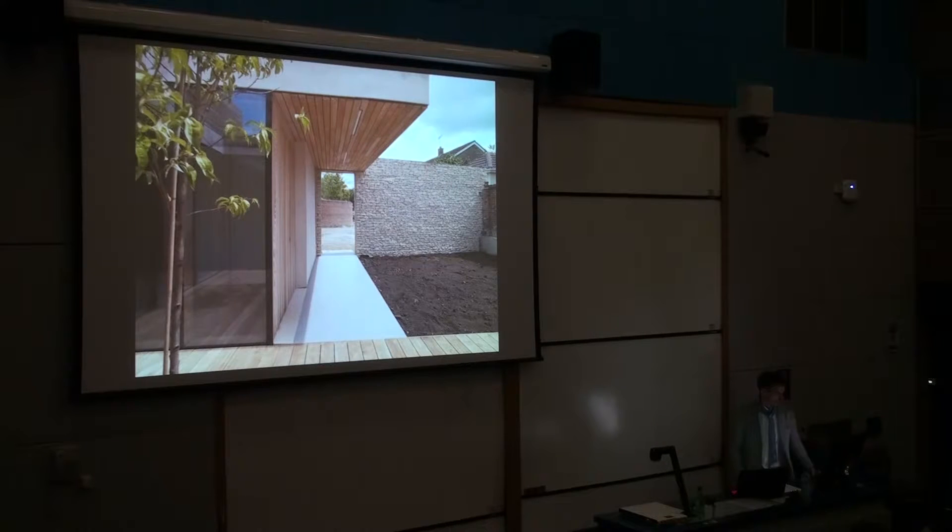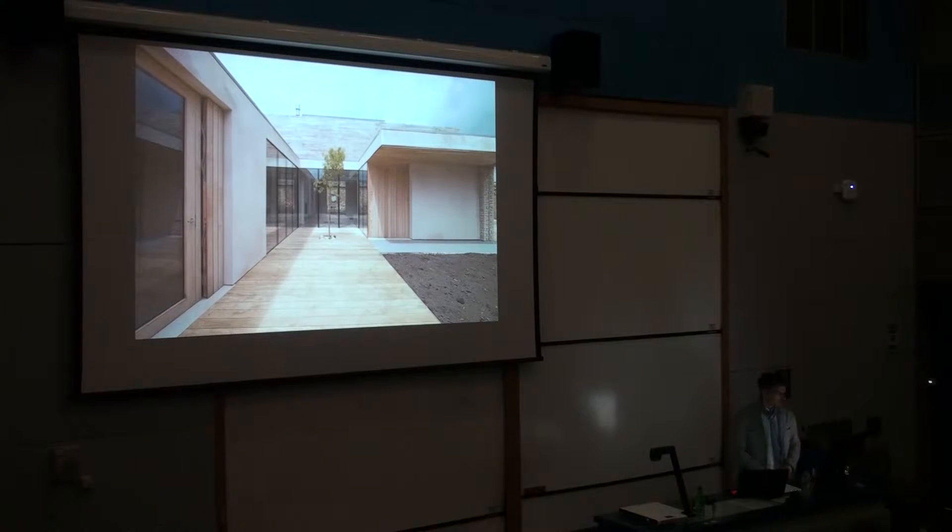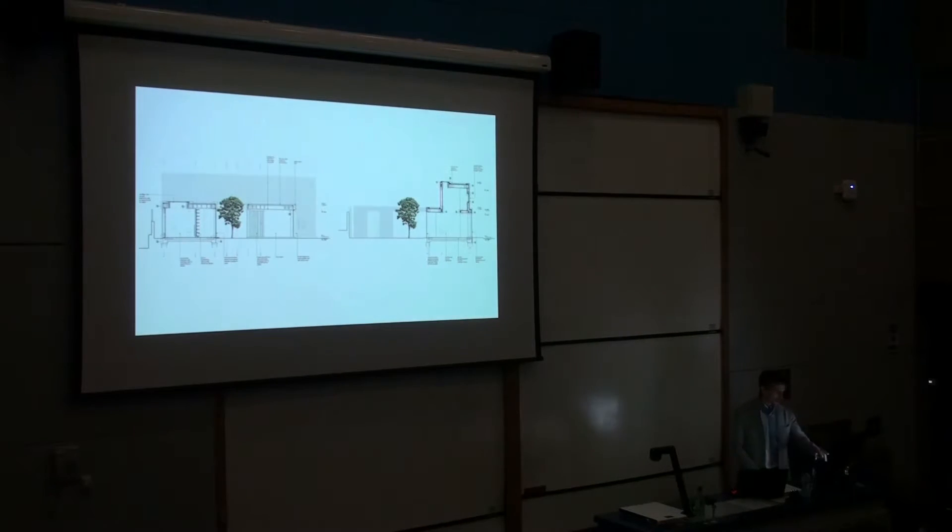Looking back towards the entrance — these were taken just before all the external works were finished, so the gate is actually missing. The front door is the one on the left, and this forms a frameless glass enclosure, which basically encloses a tree planted in the middle. The tree is lacking leaves at the moment, but it was intended to grow and provide solar shading. What it does is create an inner courtyard which is also part of the house. The sections show the idea of what size the tree should be in terms of its shading.